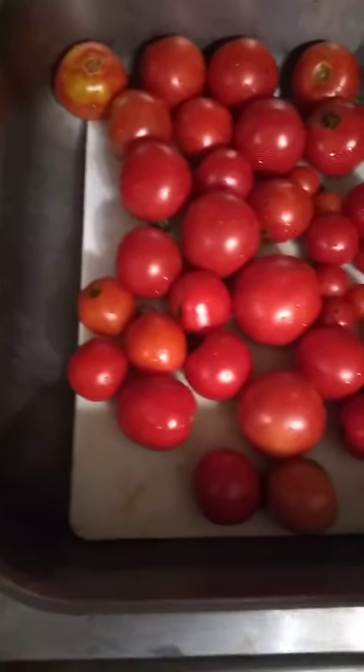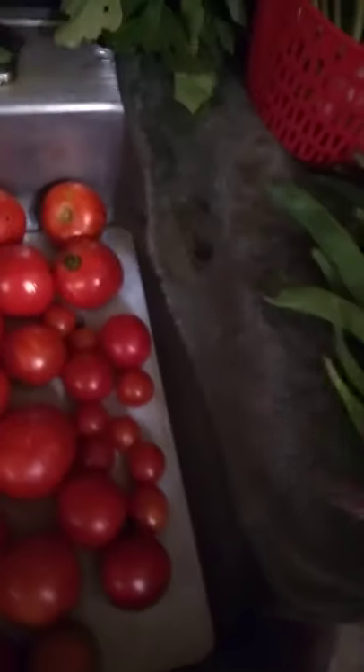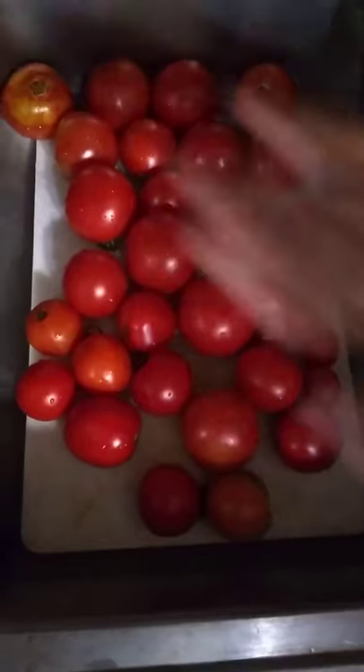Hi guys, good morning. It's Hope from Suitaholic Gardens and I am showing you my harvest — well, partly mine. The cherry tomatoes are mine, but the big ones are from my girlfriend Amy.